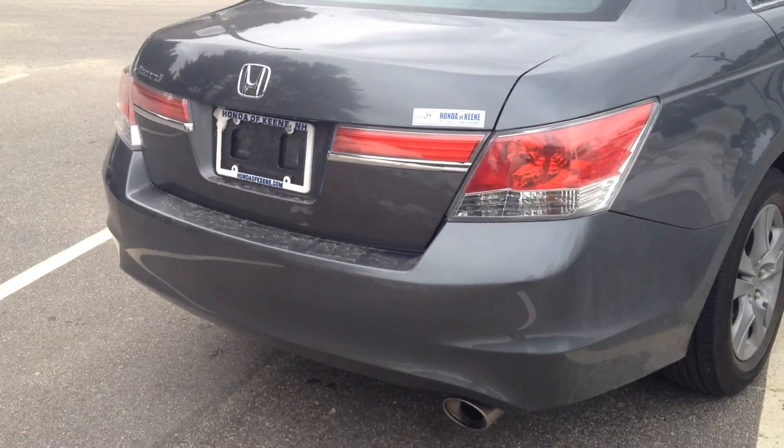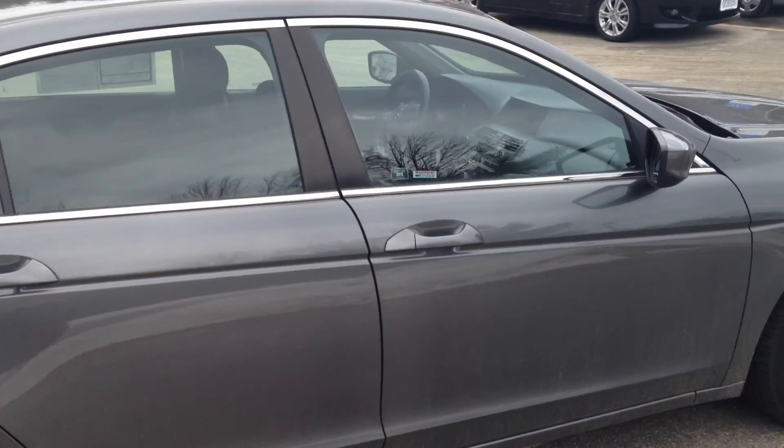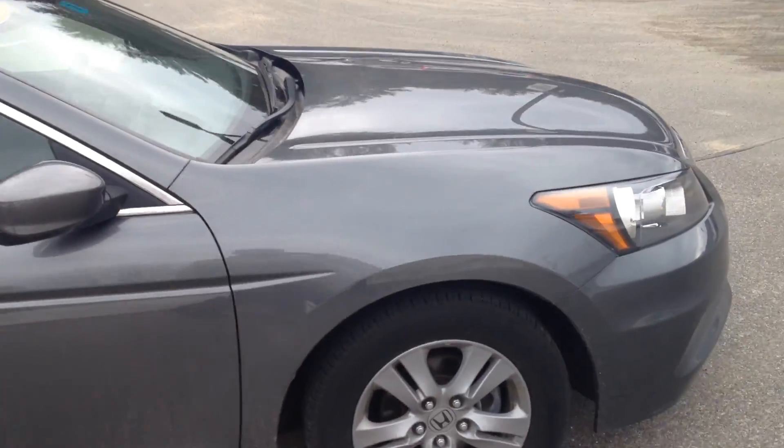Let's do a little walk around here. The car is in very good shape. Could use a little bit of a clean with the weather we've had, but other than that, it's in great shape.